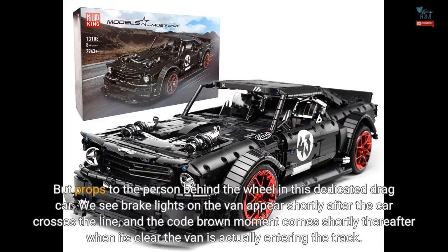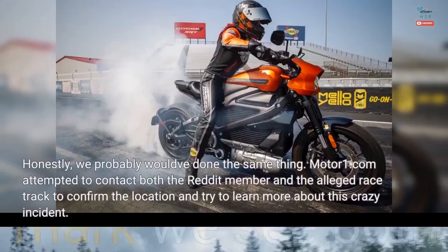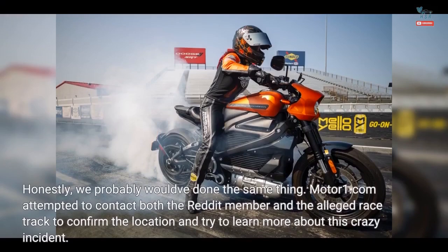Props to the person behind the wheel in this dedicated drag car. We see brake lights on the van appear shortly after the car crosses the line, and the code brown moment comes shortly thereafter when it's clear the van is actually entering the track. Around the 15-second mark we see both hands grab the wheel, and the car noticeably slows down. There could even be a bit of tire noise during the hard deceleration, and we love the moment when the driver goes for the non-existent horn. Honestly, we probably would have done the same thing.